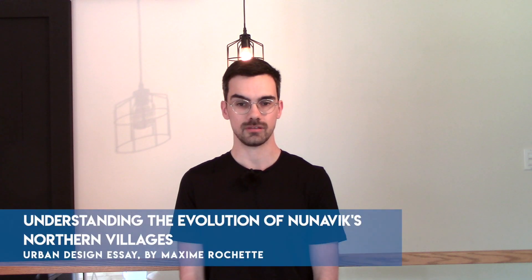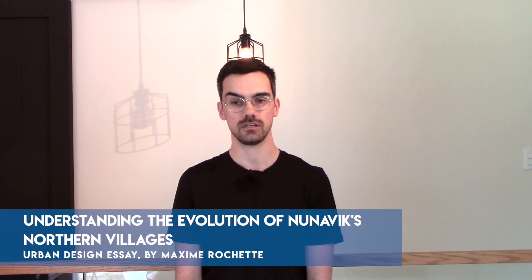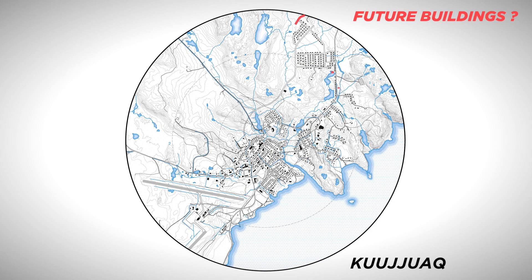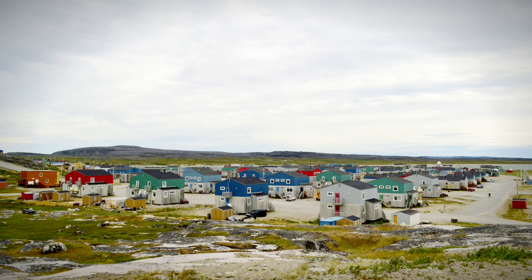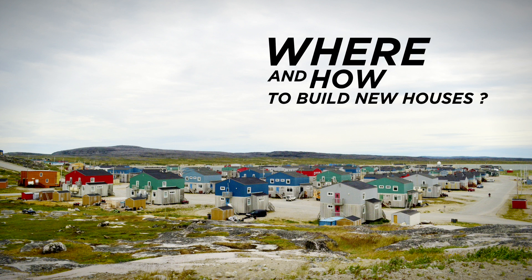With the significant demographic increase and the lack of housing in Inuit villages, the construction of new houses or even new neighborhoods would require new space and land on which to build them. The question from the perspective of urban morphology is where and how these houses should be built to be more in line with Inuit traditions.